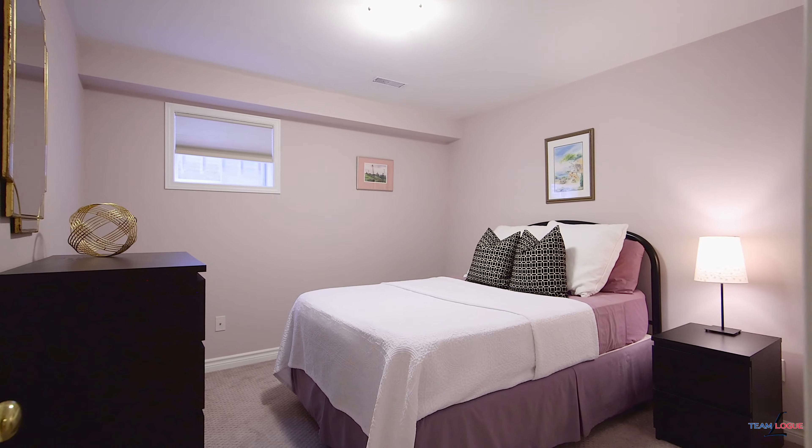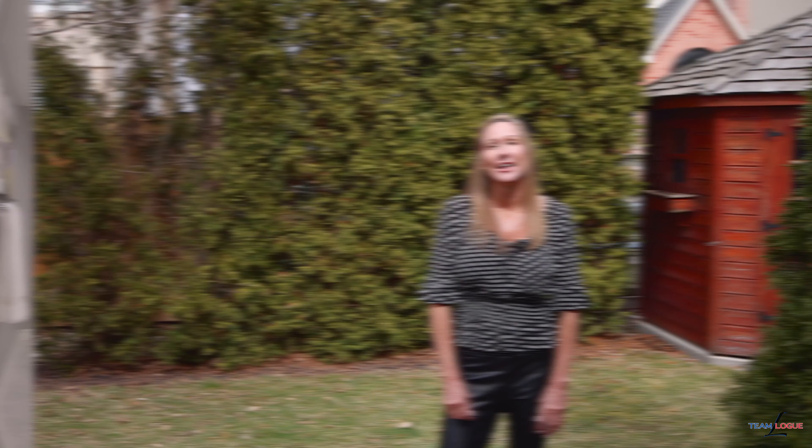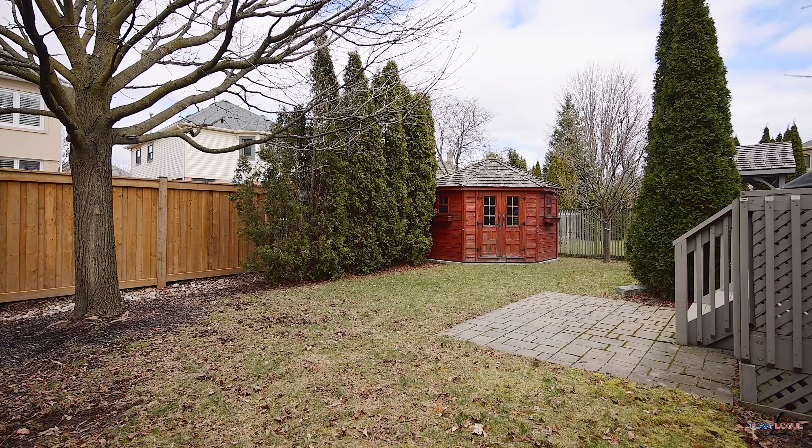Not to be missed is the extra guest room and bathroom, which makes this a true five-bedroom house. The property also boasts some great outdoor space, including a deck for entertaining and beautiful mature trees that wrap the property in greenery.